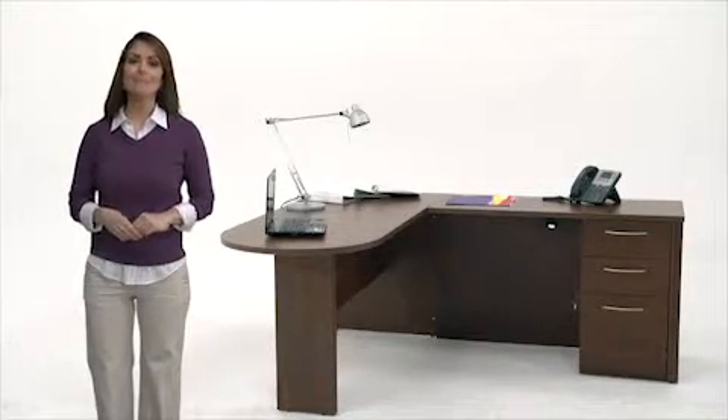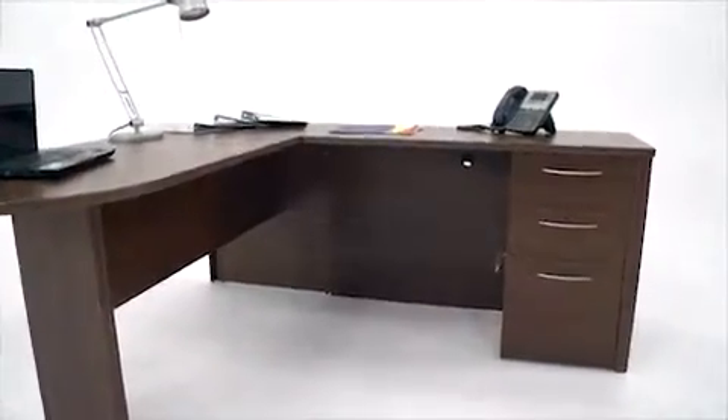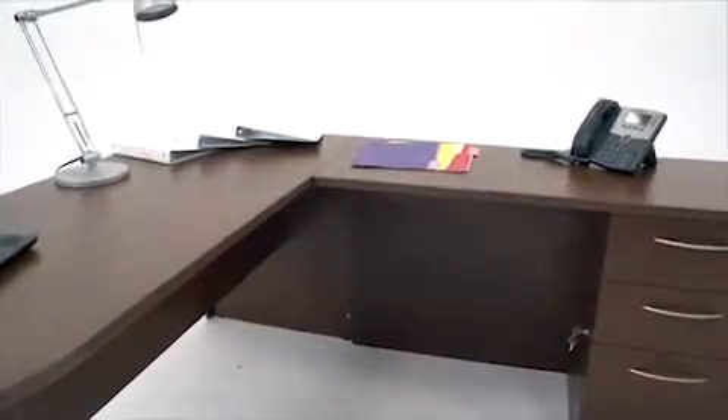Hi, I'm Farah and this is the traditional L-shape workstation from Bastars Embassy Collection. At 66 inches wide, this workstation is an efficient use of space for a small office, providing an elegant, traditional style.